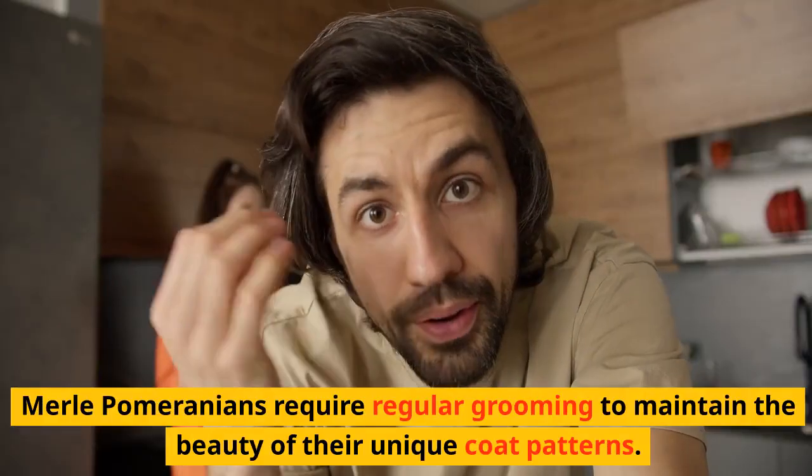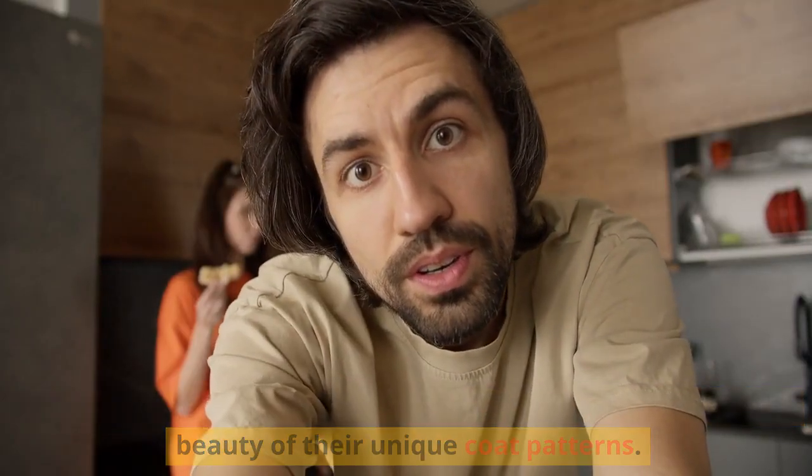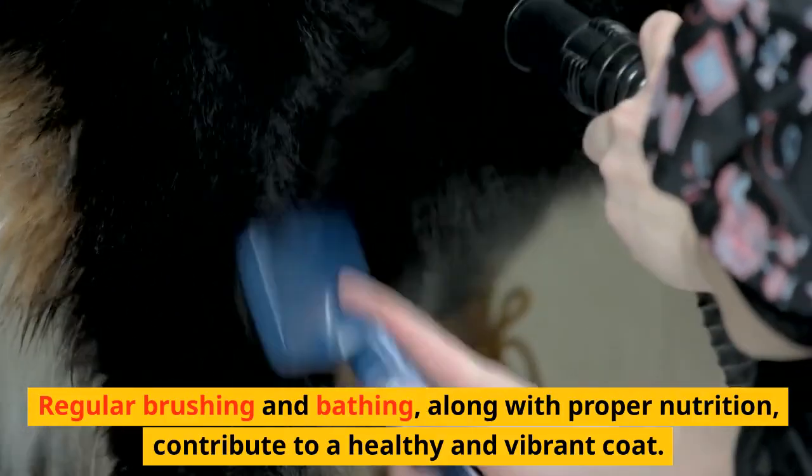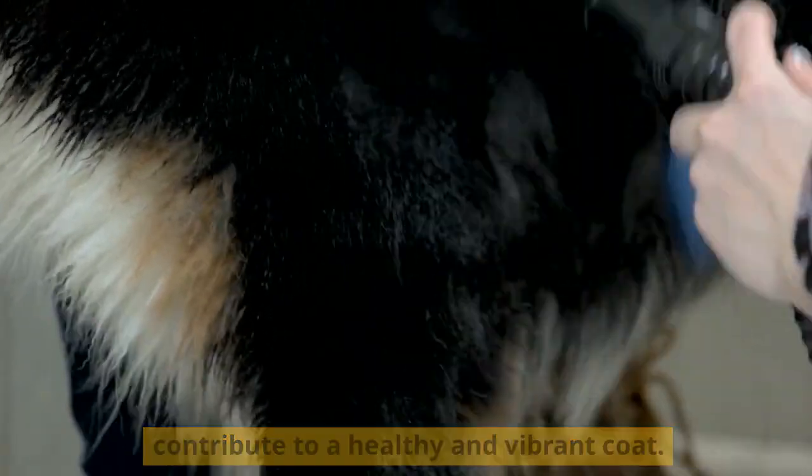Care and Grooming. Merle Pomeranians require regular grooming to maintain the beauty of their unique coat patterns. Regular brushing and bathing, along with proper nutrition, contribute to a healthy and vibrant coat.